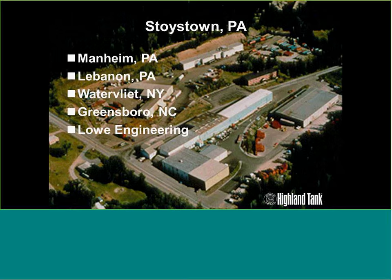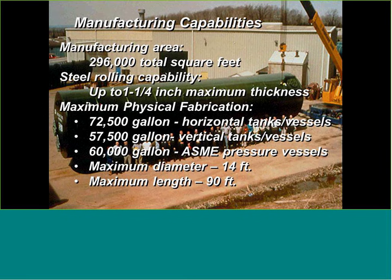As far as our manufacturing capabilities, we manufacture just under 300,000 square feet with all six plants combined. We can roll up to one and a quarter inch thick steel. We're basically a UL shop tank manufacturer — anything we can build in the factories and put on trucks and ship around the U.S. UL lets us build shop-built tanks just over 70,000 gallons in a horizontal configuration, and vertical tanks up to 57,500 gallons. ASME pressure vessels go from a couple hundred gallons up to 60,000.